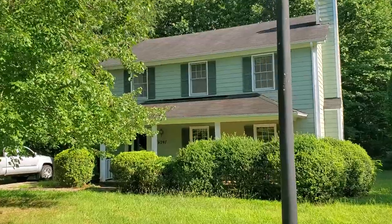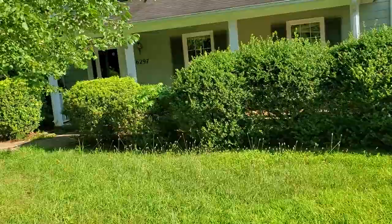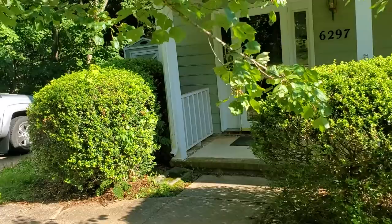I'll give you a quick tour of this house we purchased here in Greensboro, North Carolina. Three-bedroom, two-bath, close to 1,700 square feet. Really nice area of Greensboro.